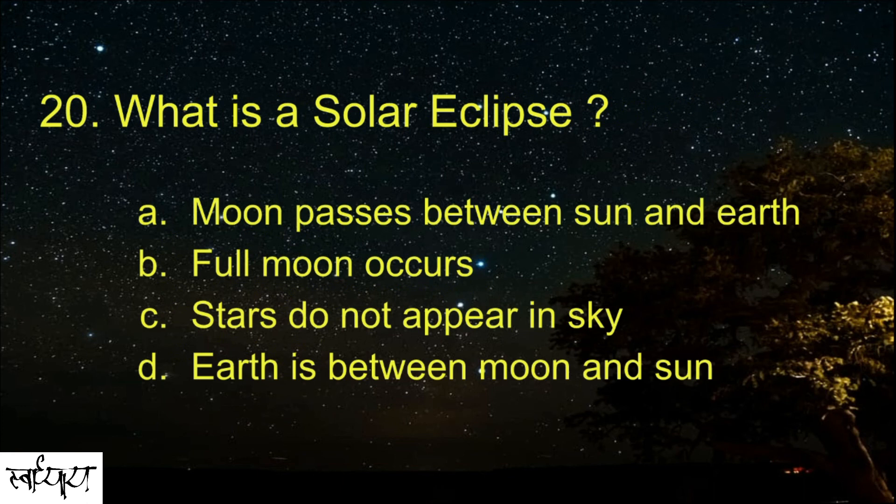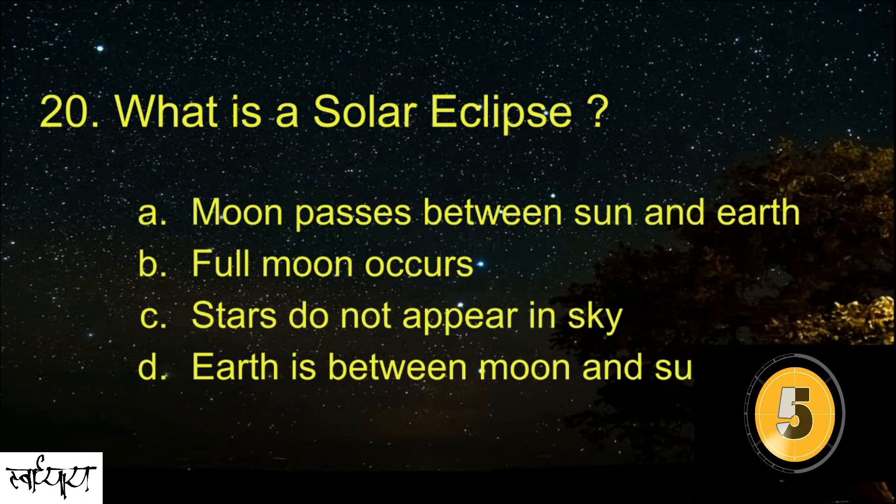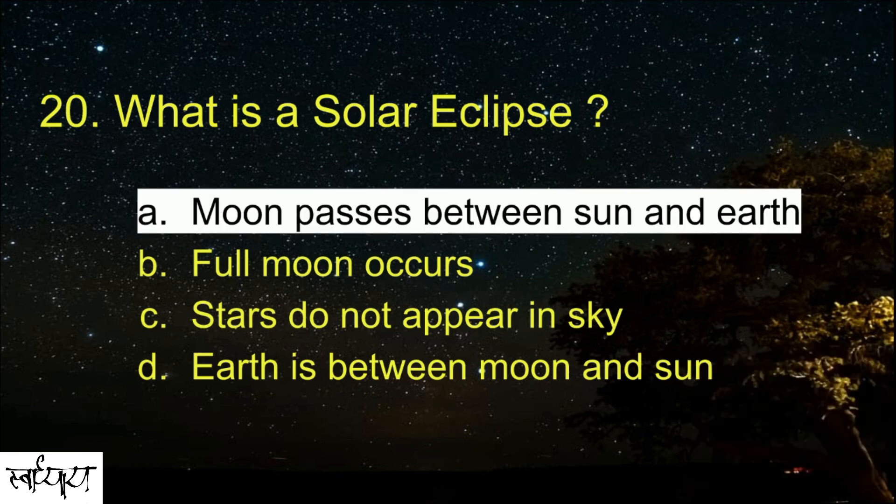What is a solar eclipse? When the moon passes between the sun and Earth, a solar eclipse occurs.